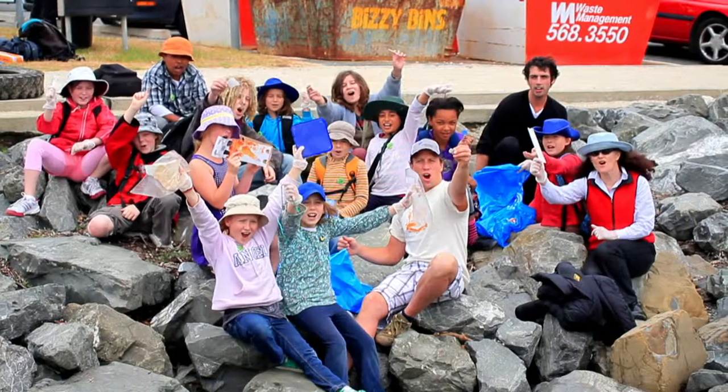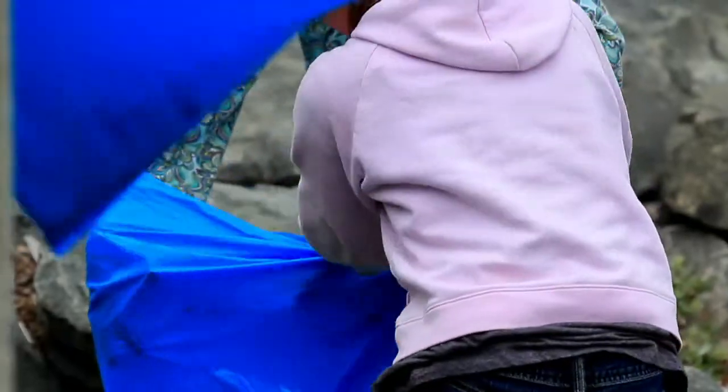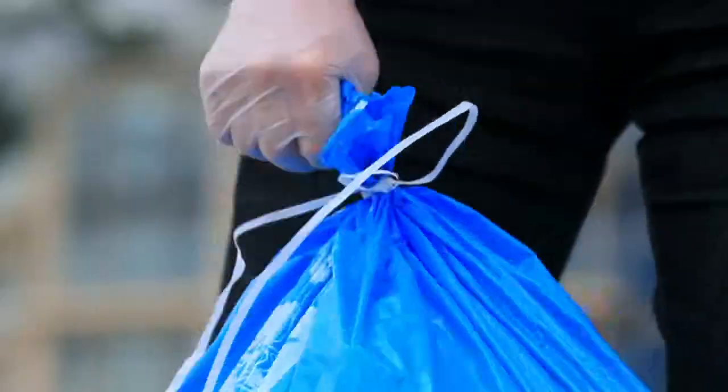During your clean-up, take note of how many people helped out, take an estimation of the distance you covered on the coastline, how many full sacks you picked up and how long it took. Now let's get stuck in.